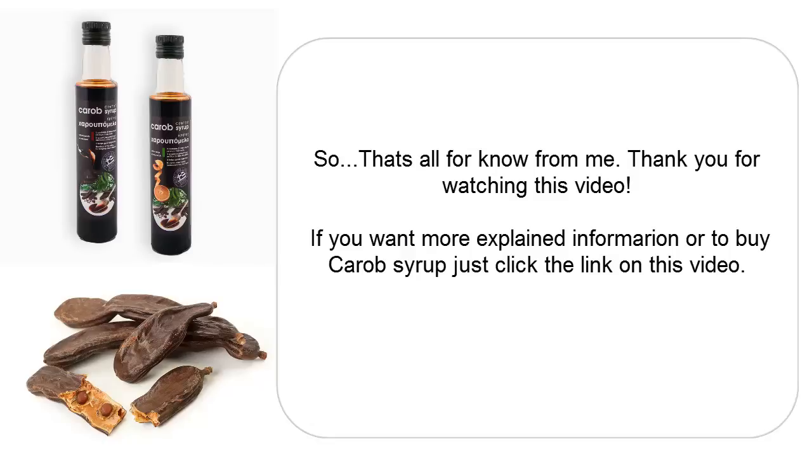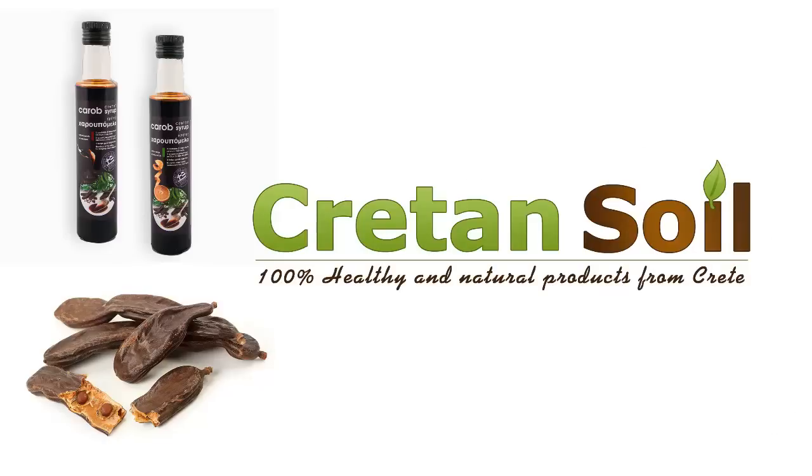That's all for now. Thank you for watching this video and I hope to see you on CretanSoil.com. I'll see you next time.